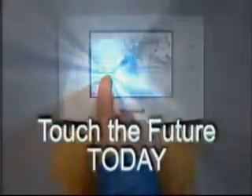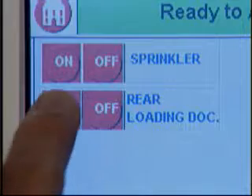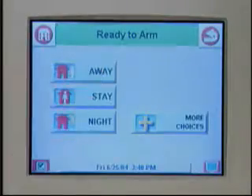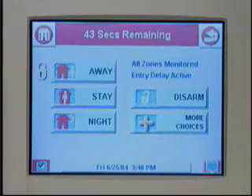Touch the future today. From disarming the system to opening a bay door, one-touch icons take you where you want to go. To arm the system, just use one touch. It even tells you how long you have to leave with an easy-to-read digital countdown.